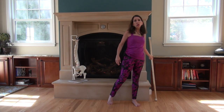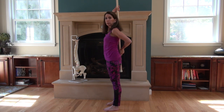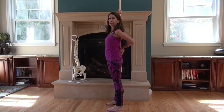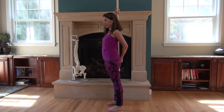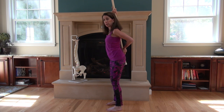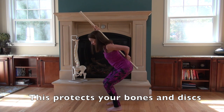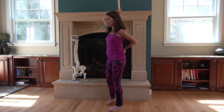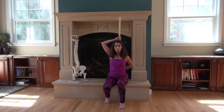Place a broomstick or dowel behind your back and keeping a long spine, create three points of contact at your head, between your shoulder blades, and the back of your pelvis. Now hinge at your hips and maintain those three points of contact. Practice this as you sit and stand from a chair or when you bend to pick something up.